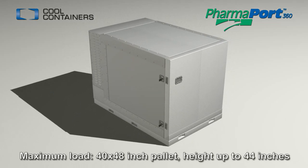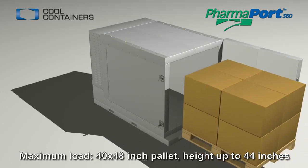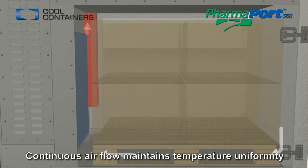The PharmaPort accepts up to a full 40 by 48 inch pallet of temperature-sensitive cargo. Temperature control and uniformity is achieved by continuously circulating air inside the cargo area.